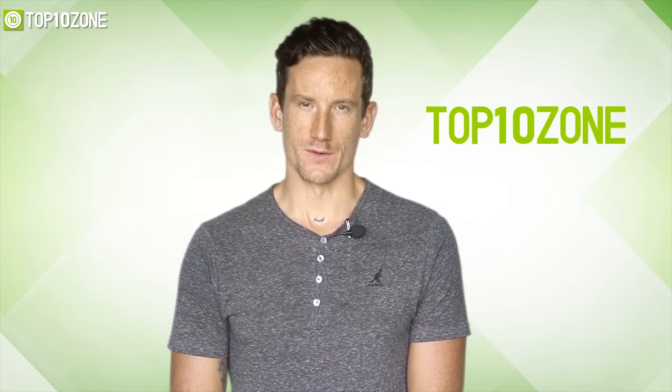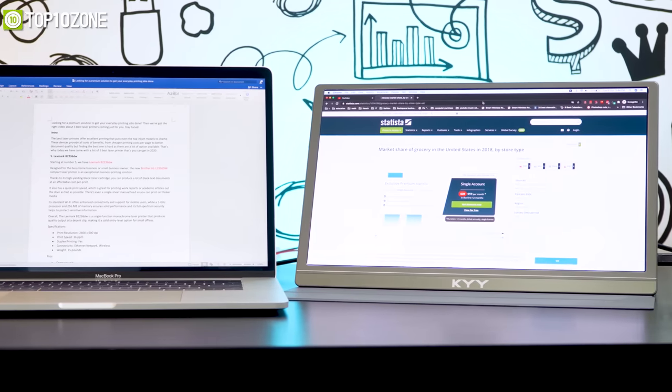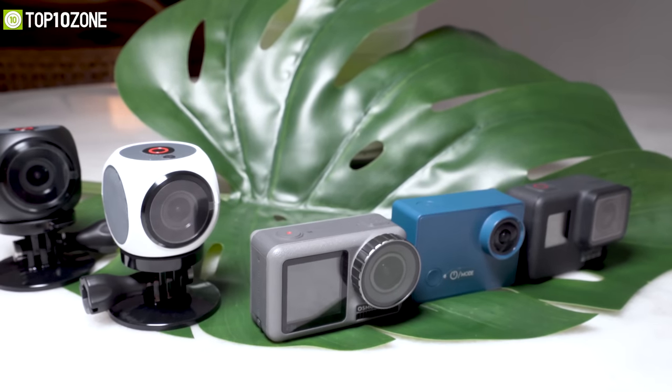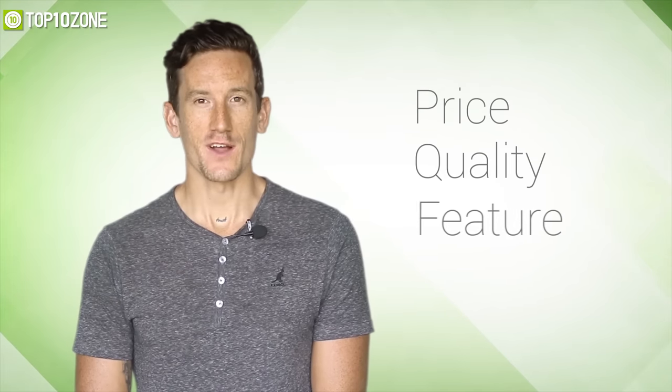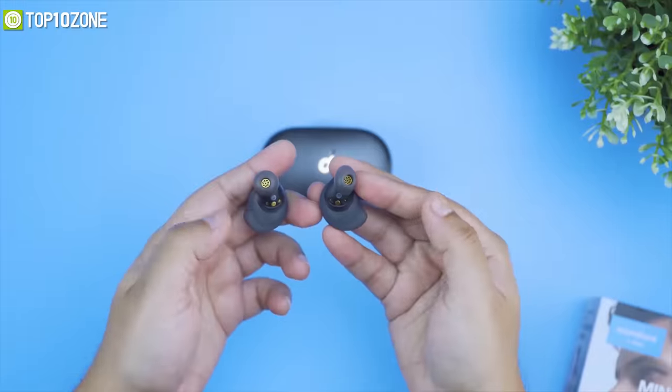Here at Top10Zone, we are a bunch of product researchers and testers. We test, analyze, and research new products and create a list of top 10 best products based on price, quality, feature, and user feedback. We also provide upcoming and innovative product ideas so that viewers may know about new products. Our goal is to create a proper shopping guide so that our viewers can make the best decision.